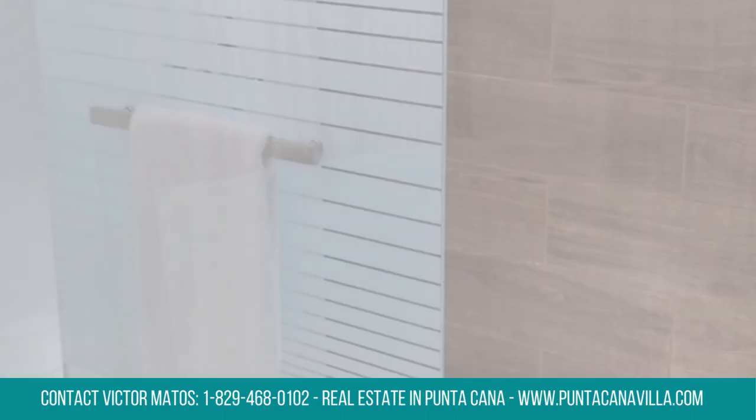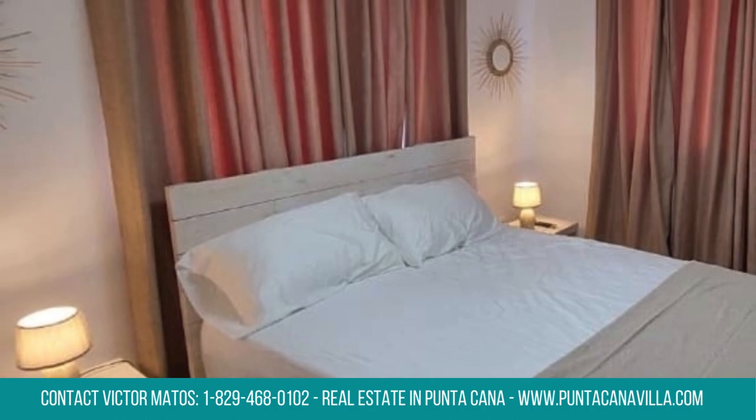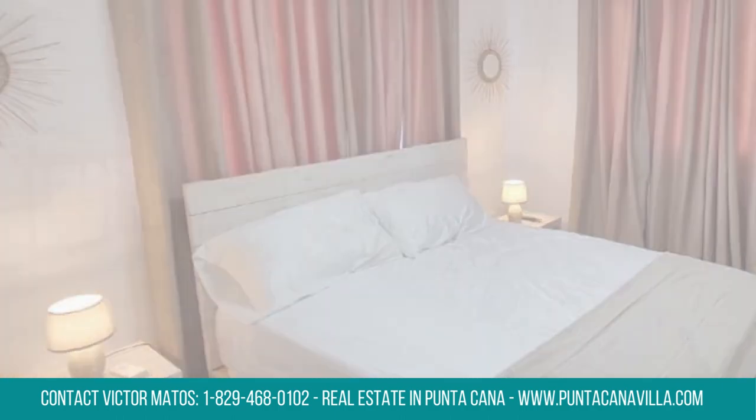Boasting a modern design, the condo features three bedrooms and two bathrooms, providing ample space for comfort and privacy.